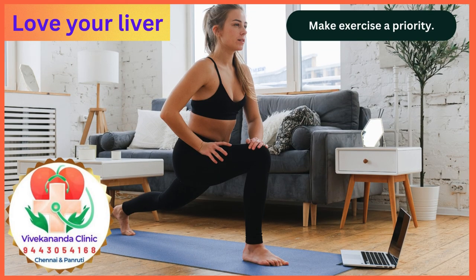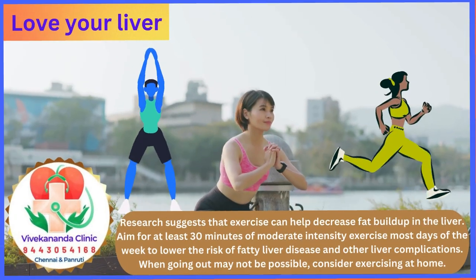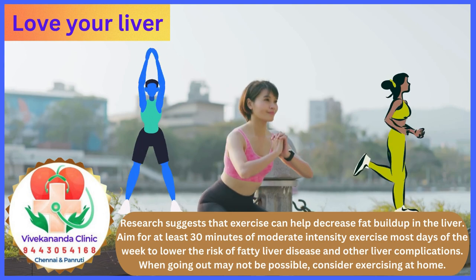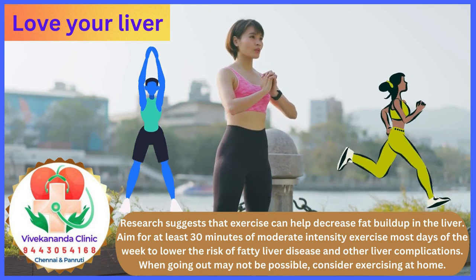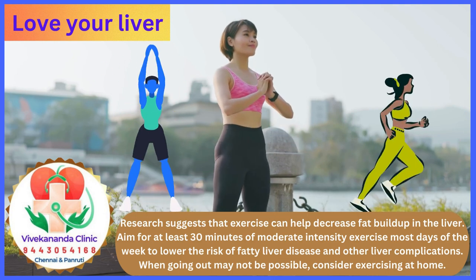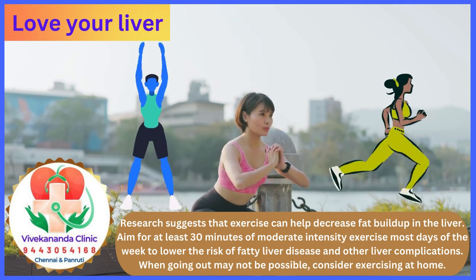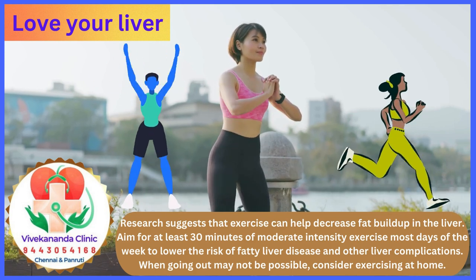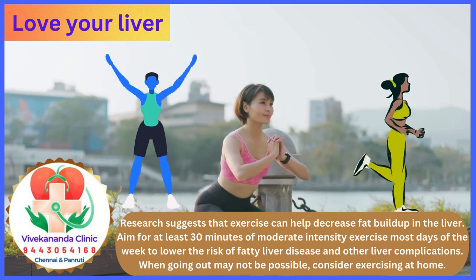Make exercise a priority. Research suggests that exercise can help decrease fat buildup in the liver. Aim for at least 30 minutes of moderate-intensity exercise most days of the week to lower the risk of fatty liver disease and other liver complications. When going out may not be possible, consider exercising at home.